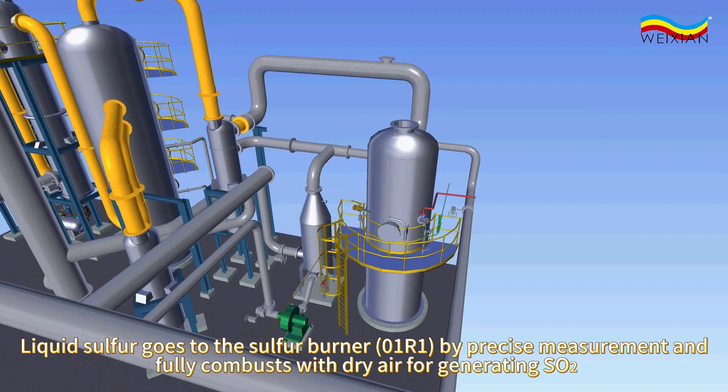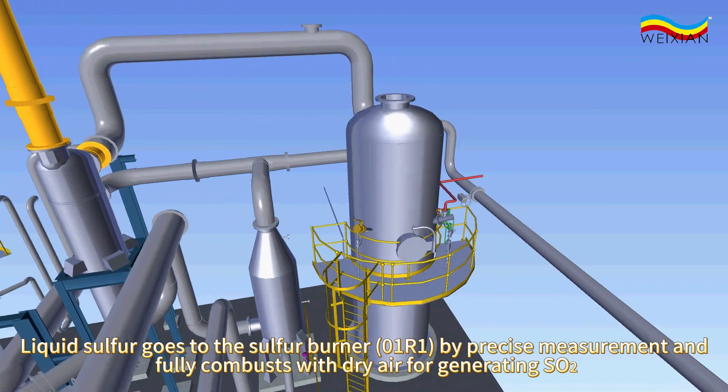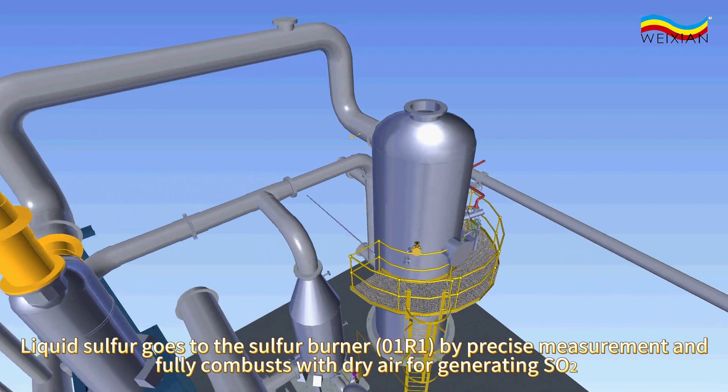Liquid sulfur goes to the sulfur burner, 0-1-R1, by precise measurement and fully combusts with dry air for generating SO2.